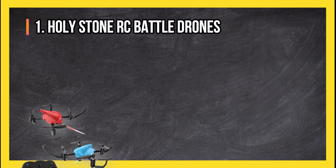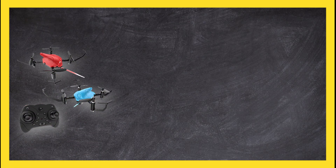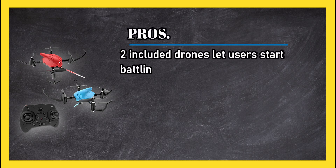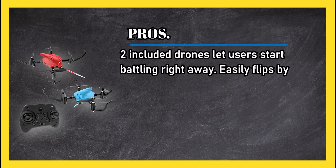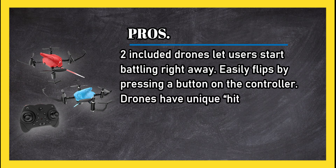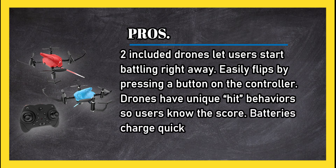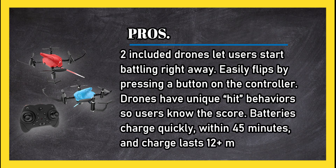At number 1: Holy Stone RC battle drones. Pros: two included drones let users start battling right away. Easily flips by pressing a button on the controller. Drones have unique hit behaviors so users know the score. Batteries charge quickly, within 45 minutes, and charge lasts 12 plus minutes.